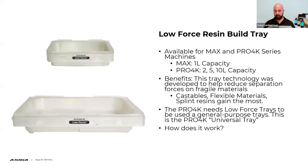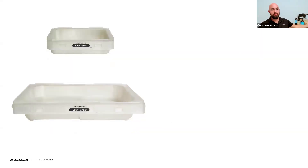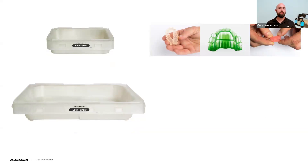A common question I get is customers saying they keep buying Pro 4K trays but they have holes. Those holes are meant to be there. When the Pro 4K first came out, the tray had a pink membrane on the bottom — I thought it was a protective film left on accidentally, so I peeled it off and damaged a couple of trays. Definitely don't do that. The two layers of film are supposed to be there — that's what creates the low force effect. For the Max, use the low force tray for flexible materials, RPD/castable resins, fragile parts, or even jewelry applications.